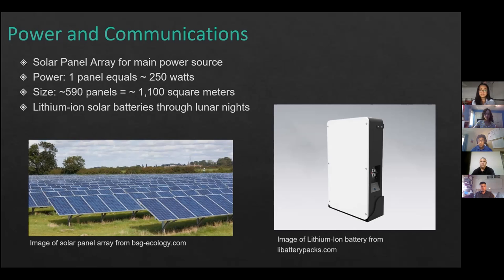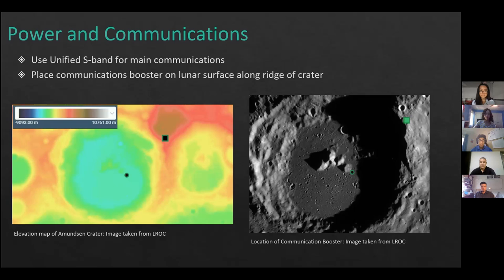We use unified S-band for the main communication spectrum because it can pass through Earth's ionosphere with little to no trouble. A communications booster will be placed along the lunar surface, along the ridge of the crater at its highest elevation point, which provides the strongest signal relay back to Earth.